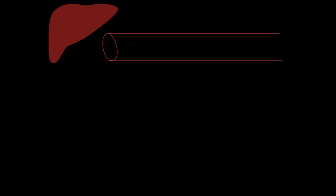Nearly all the proteins for the complement system are made by the liver and released into the bloodstream. Let's add a bacteria and see how the complement system functions. There are mainly three ways the complement system works.